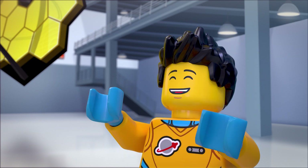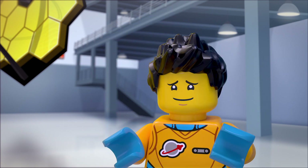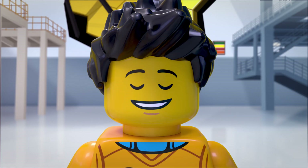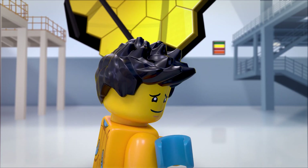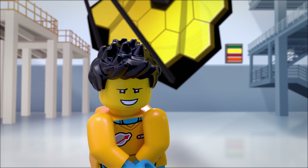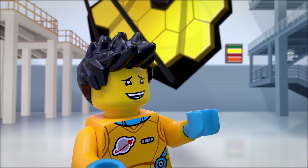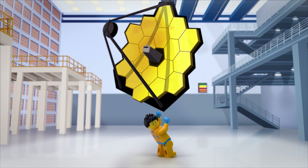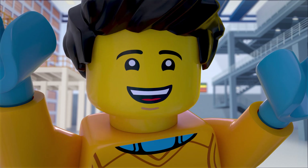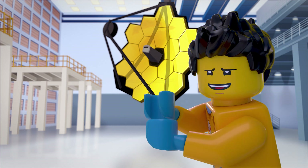Oh man, there are so many incredible things about this telescope I don't know where to start. This telescope is the largest, most powerful, and complex space science telescope ever built. And it's going to completely change the way we understand the universe. With this telescope, we'll be able to see farther into space than ever before — far enough to detect some of the very first galaxies in the universe, whose light has taken more than 13.5 billion years to reach us.